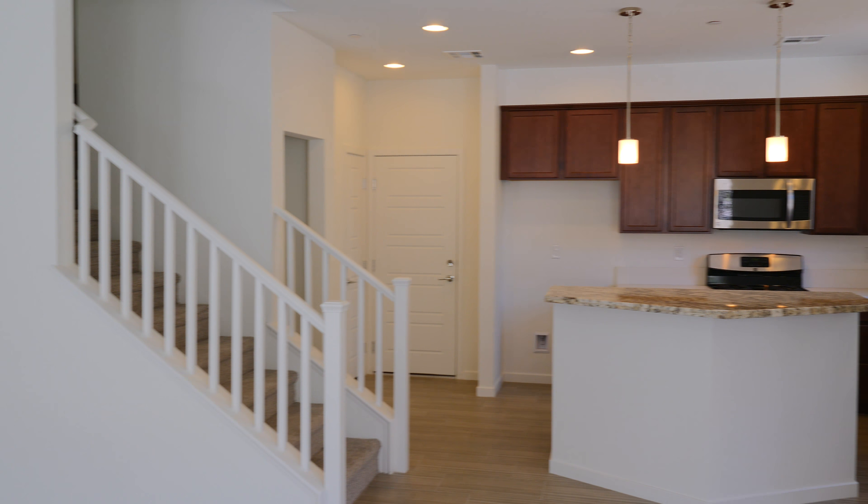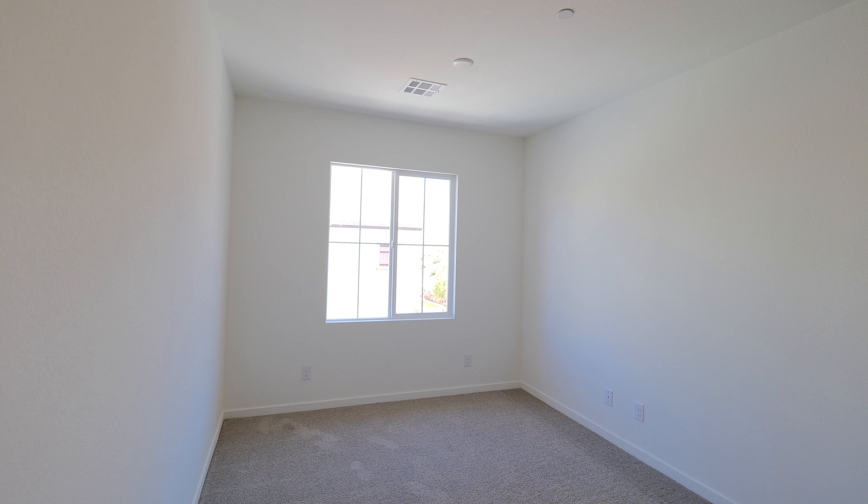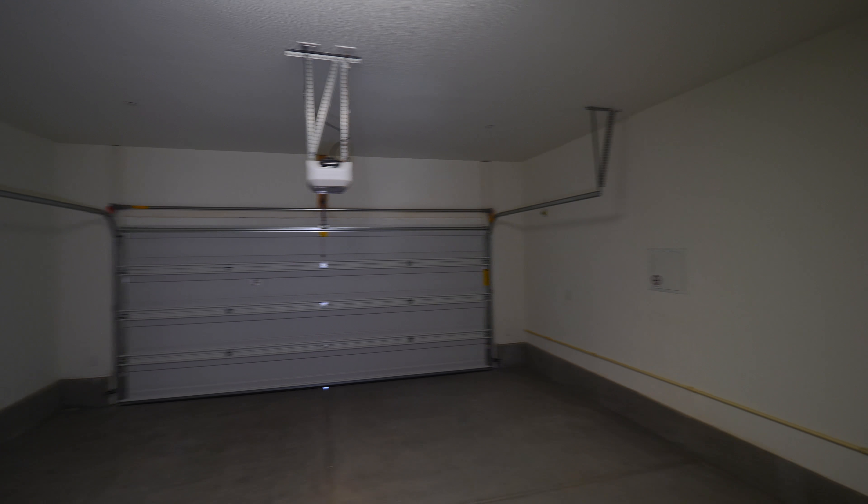Our Plan 2 features 1,862 square feet. You have three bedrooms plus a loft, two and a half baths, and an oversized two-car garage.